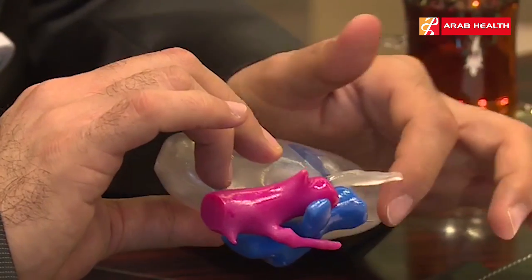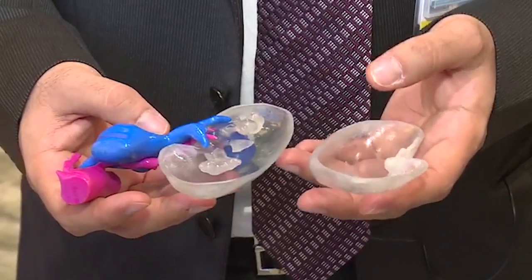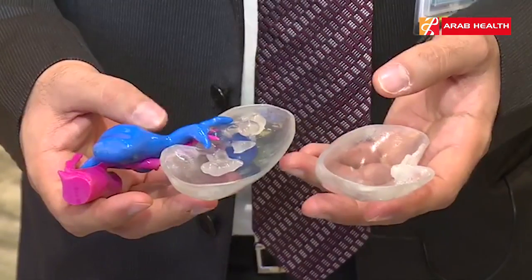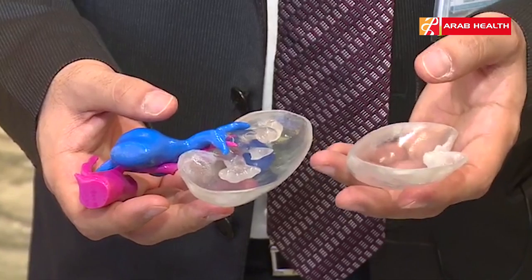We used 3D printing to develop a model of the kidney to help us prepare for the surgery and to localize the tumor intraoperatively, as intraoperatively the tumor was not palpable nor seen after mobilizing the whole kidney.